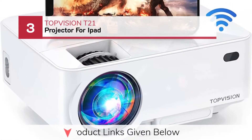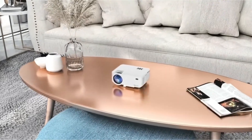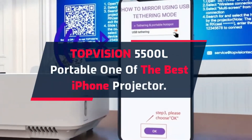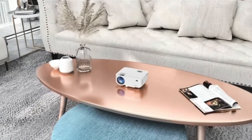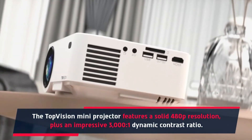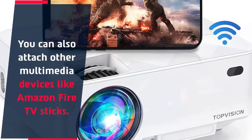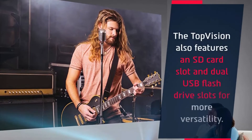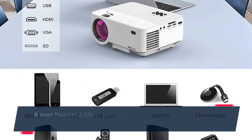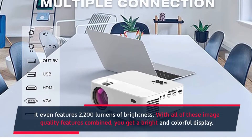Number 3: TIPVISION T21 Projector for iPad. Top Vision 5500L Portable, one of the best iPhone projectors. The Top Vision Mini Projector features a solid 480p resolution plus an impressive 3,000:1 dynamic contrast ratio. You can also attach other multimedia devices like Amazon Fire TV sticks. The Top Vision also features an SD card slot and dual USB flash drive slots for more versatility. It even features 2200 lumens of brightness, giving you a bright and colorful display.